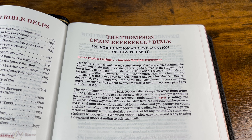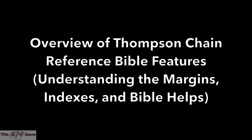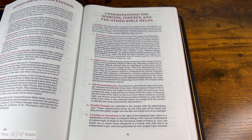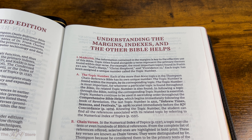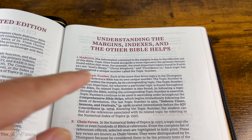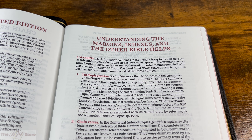The many study tools in the back section called Comprehensive Bible Helps, beginning on page 1503, allow this Bible to be adapted to all types of study and presentations. For example, we could consult the Topical Treasury, topic number 4305, beginning on page 1969. The Thompson Chain Reference Bible's exhaustive features make it a virtual mini-library, designed for individual and group study, young and old alike — whether for devotional reading, teaching children, Sunday school material, preaching, or any other Bible study aims.